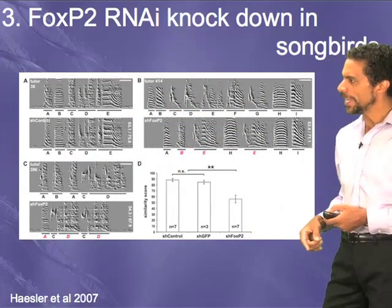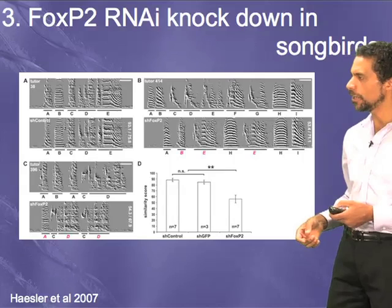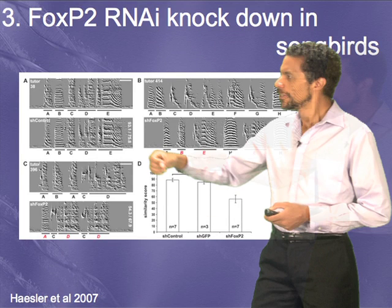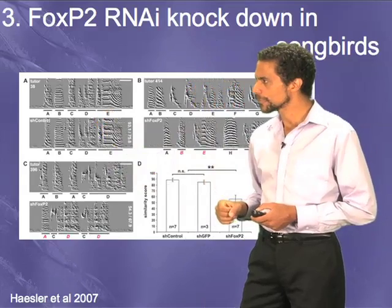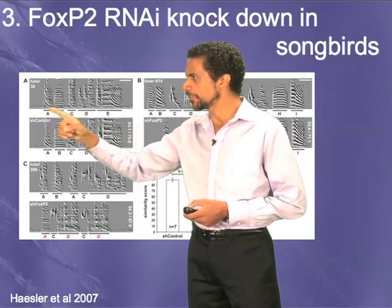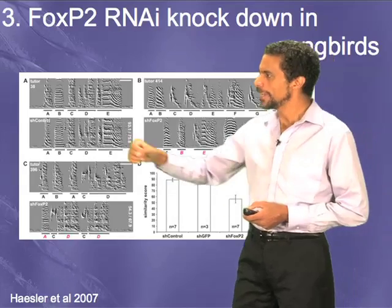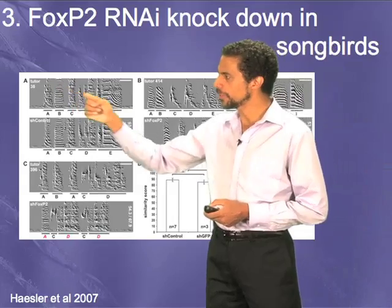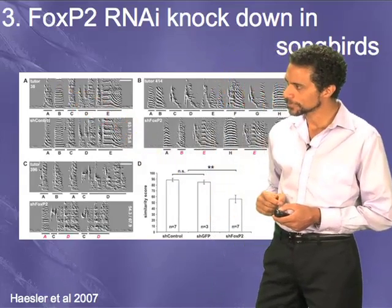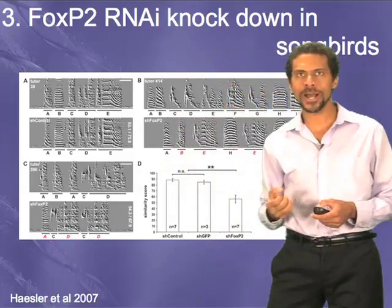When they did the control knockdown and gave an animal a tutor, here is the tutor's song — a sequence of five different syllables. Here is the song of a bird that grew up with this tutor. If you listen, they sound quite similar; it's a good copy.